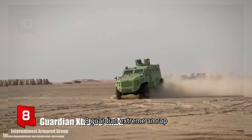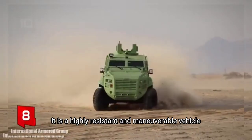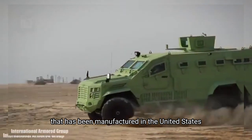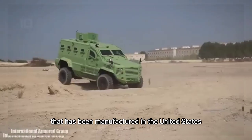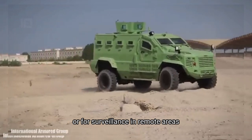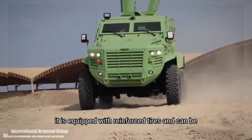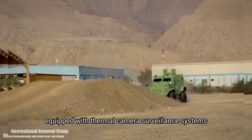Number 8: Guardian Xtreme MRAP. It is a highly resistant and maneuverable vehicle that has been manufactured in the United States. It is designed to be used in tactical missions or for surveillance in remote areas. It is equipped with reinforced tires and can be fitted with thermal camera surveillance systems.